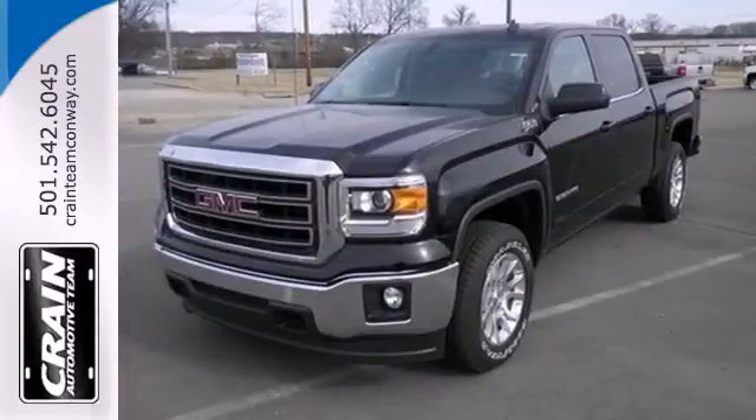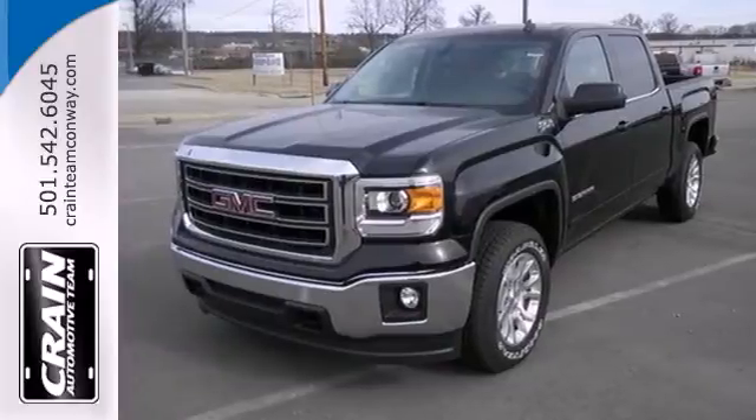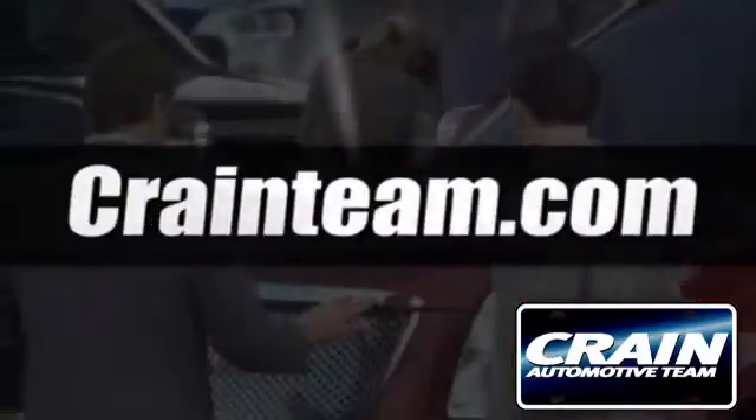Put this hard-working truck to work for you today. Visit us anytime at craneteam.com.